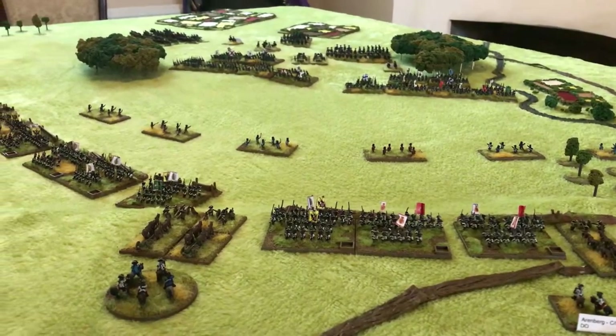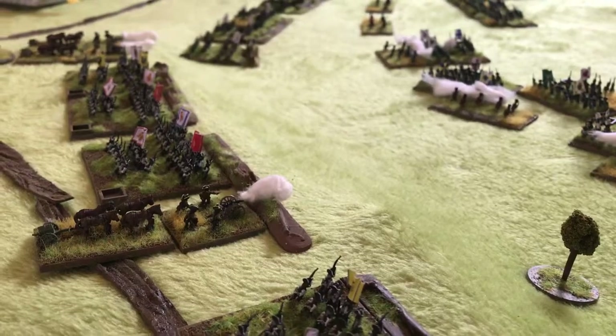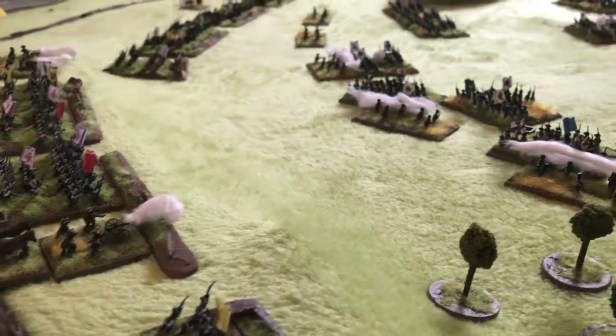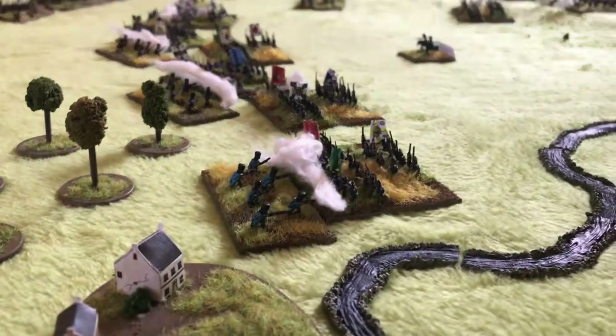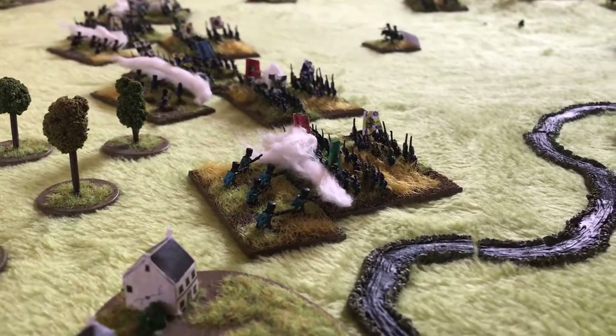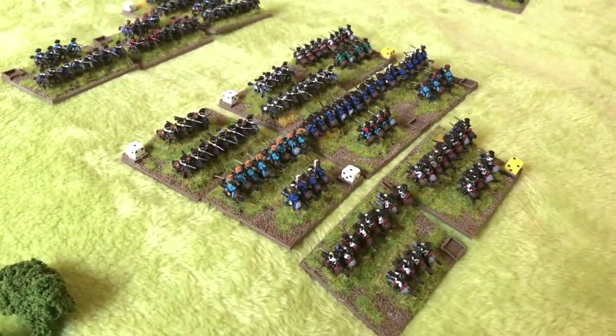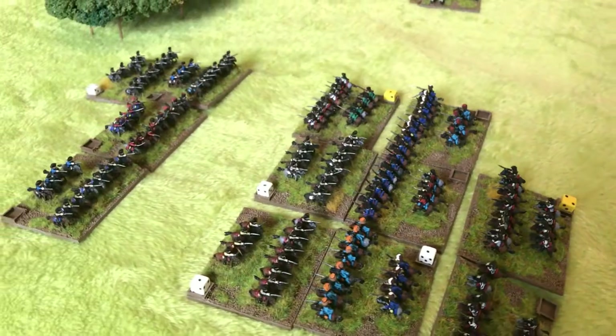The battle opens at around midday as the Prussians begin their advance. They are harassed along the way by Austrian guns and Pandours, causing some minor casualties. On Brown's left, the Prussian cavalry wing under Schwabin begins his attack and gains a slight early advantage on the Austrian cavalry as they fail to counter-charge.